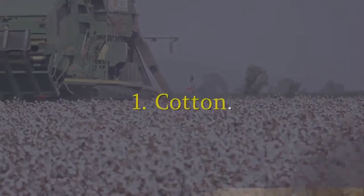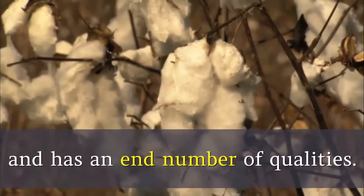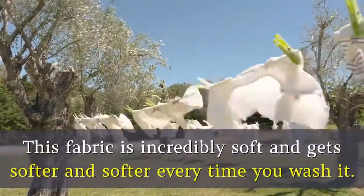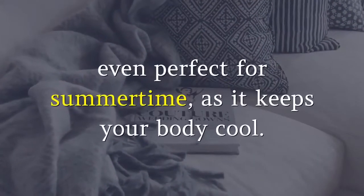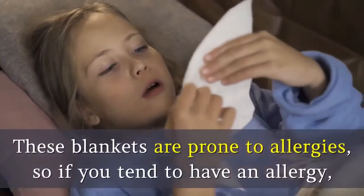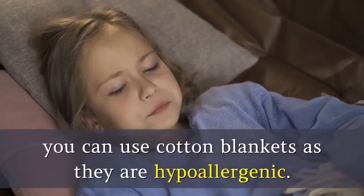1. Cotton. Cotton is a perfect fabric for every weather and has an end number of qualities. This fabric is incredibly soft and gets softer and softer every time you wash it. Cotton blankets can be used in any season, even perfect for summertime, as it keeps your body cool. These blankets are hypoallergenic, so if you tend to have an allergy, you can use cotton blankets.